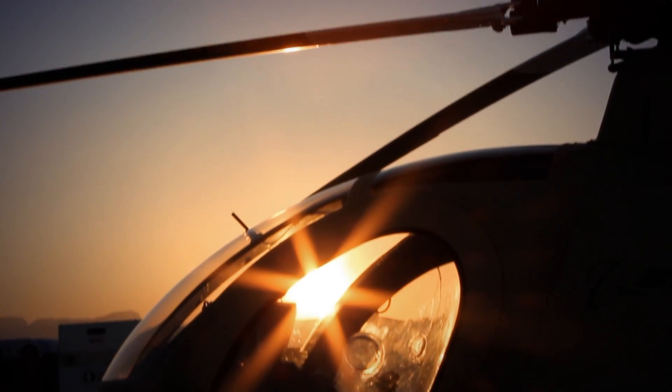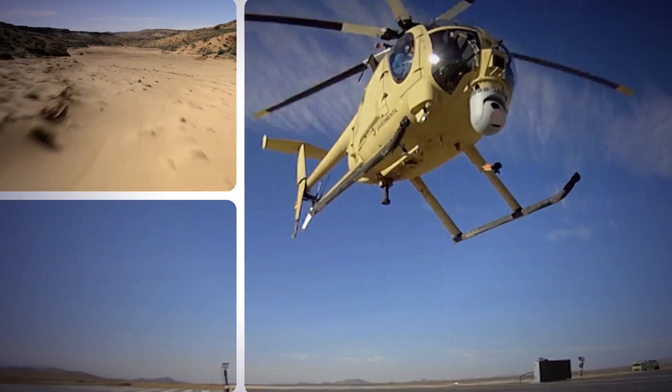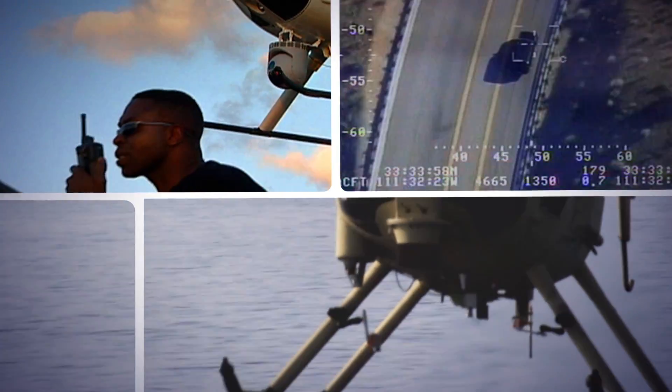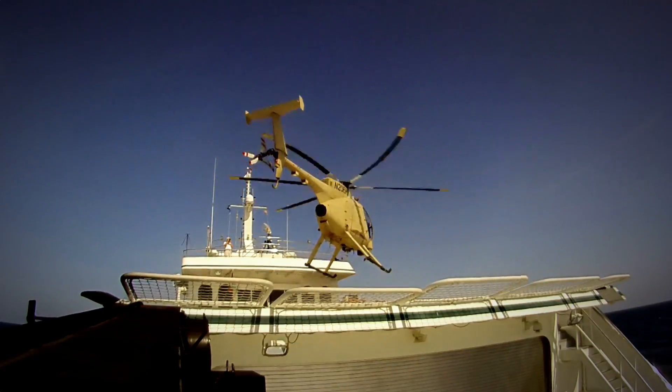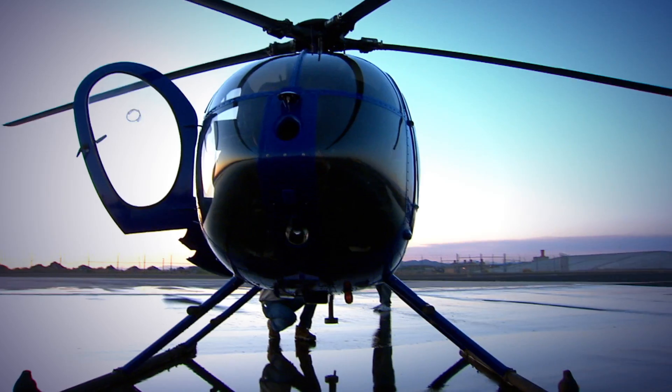The optionally piloted vehicle is based on an extremely agile multi-role helicopter that's proven itself in thousands of missions, including reconnaissance, surveillance, target acquisition, resupply, search and rescue, and casualty evacuation. Right now the Little Bird is predominantly used by Special Ops.